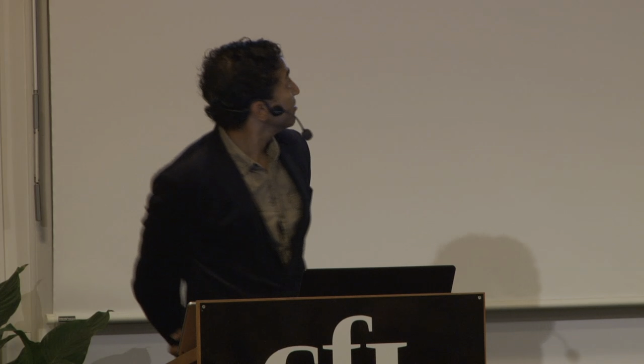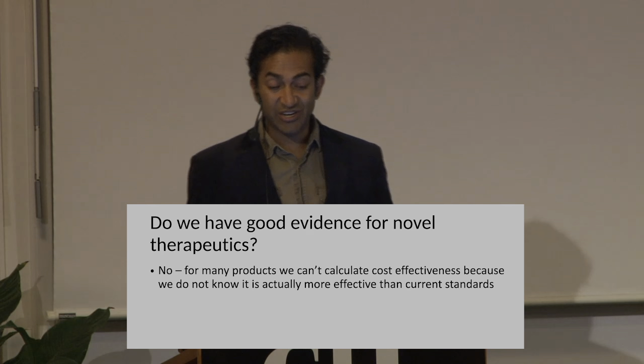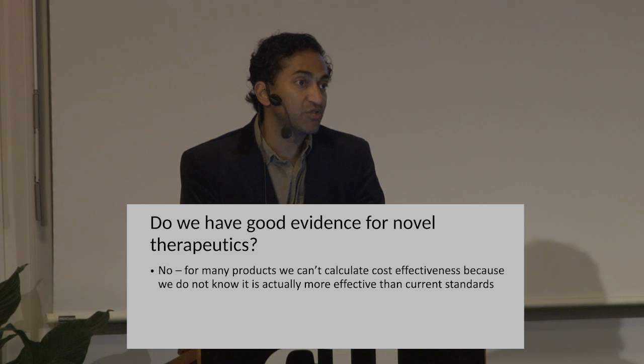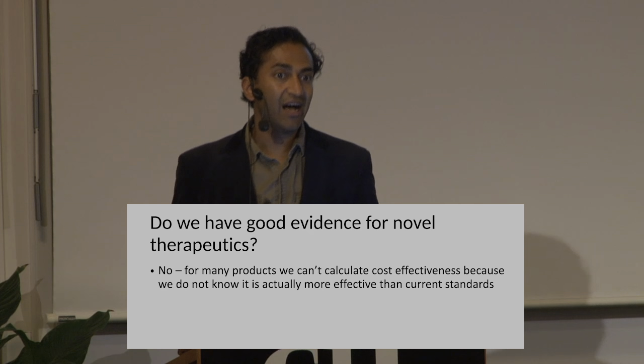The question I was asked to try to answer today — and I'm not sure I'm going to be able to answer it — is: do we have good evidence for novel therapeutics? And the answer, I think, is no. For many products, we cannot calculate cost effectiveness because we don't really even know that the product is more effective than standard options. We have deficiencies in clinical studies that lead to marketing authorization that are so problematic that no amount of correction after the fact can fix it. The real failure, I think, is an evidence generation failure.